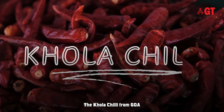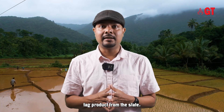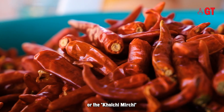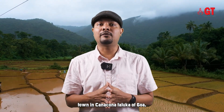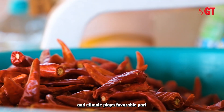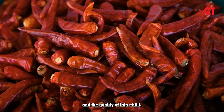The Khola Chilli from Goa was the second GI tag product from the state. The Khola Chilli is also known as the Canacona Chilli or the Kholchi Mirchi. It is cultivated on the sloping slopes of Khola town in the Canacona Taluka region of Goa, where the neighborhood soil and climate play a favorable part in keeping up the development and quality of this chilli.